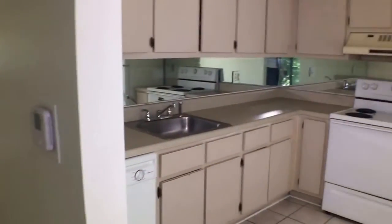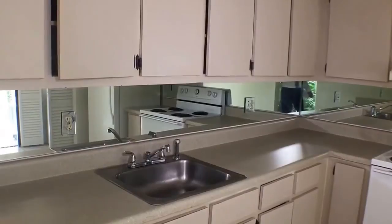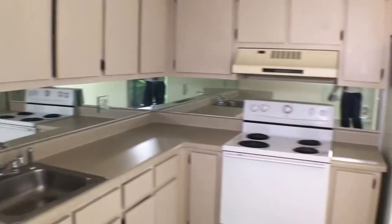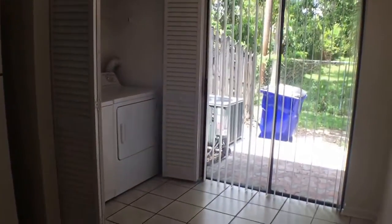And here we have the kitchen — a full kitchen with a big bowl sink, dishwasher, stove top and oven, fridge and freezer, and the washer and dryer located right there next to the dining area.